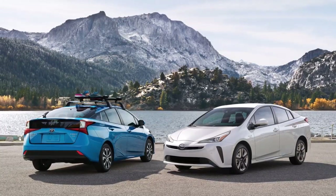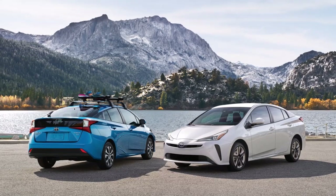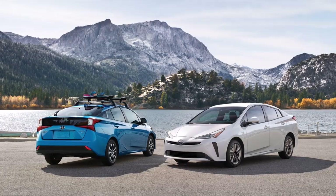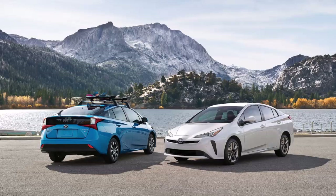Welcome everyone, Armin Haryan here for torquenews.com. How to make a Toyota Prius hybrid battery last past 350,000 miles — keeping the Toyota Prius hybrid well past a quarter million miles does not have to be expensive.